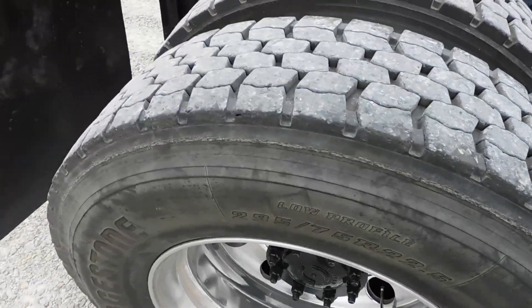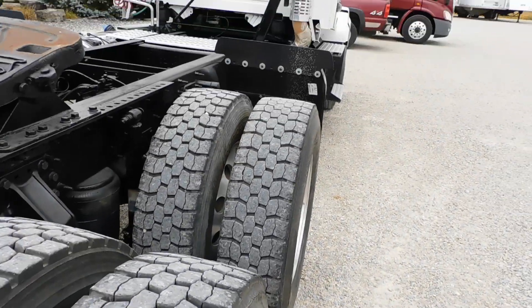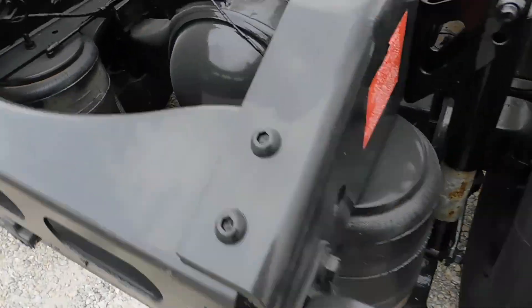Good brakes, good wheels, good rubber. I'll show you the brakes.